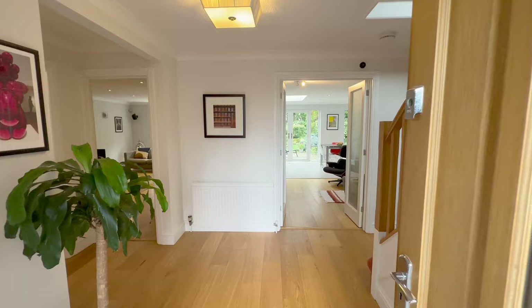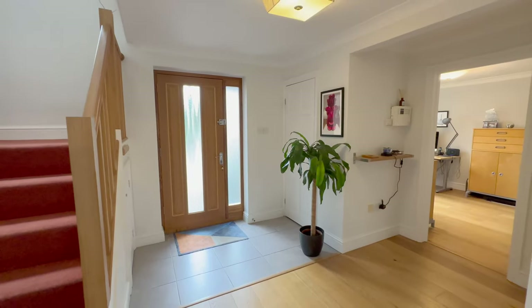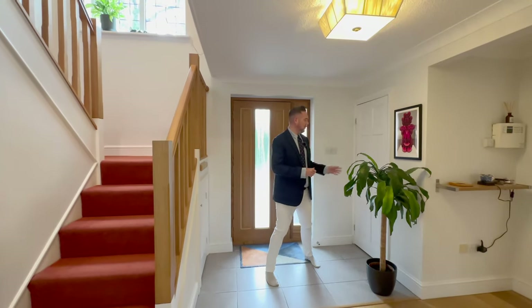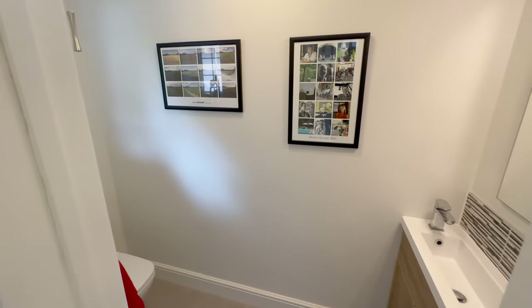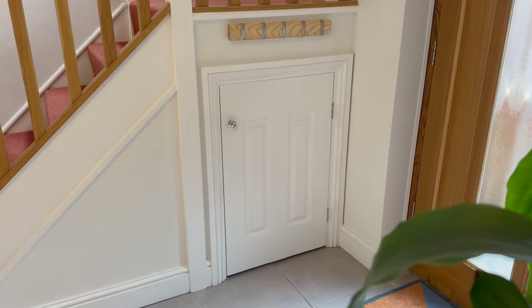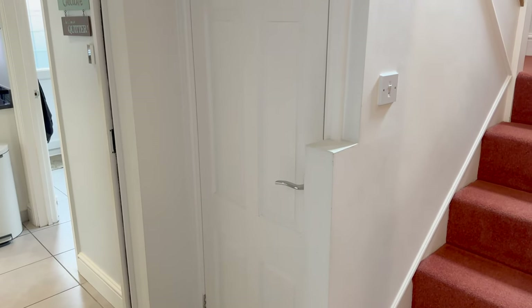Stepping inside this beautiful home, the first thing you see is how light it is when you come in — Scandi vibes all over the place. We've got our cloakroom here with a two-piece white suite, really nicely done. There's also a practical understair storage area and a really good space for coats as well.